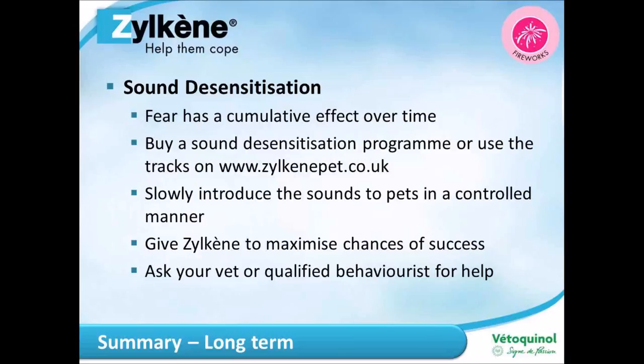Top tips for fireworks: with dogs, try to walk them during daylight hours if possible. If you have to walk them in the dark during fireworks season, keep them on a lead so they don't run off if frightened, and walk in street areas so any flashes are less noticeable. Cats should always be kept in when it's dark — close the cat flap, or set the timer so it won't let the cat out after dusk.